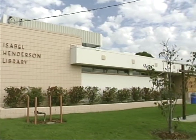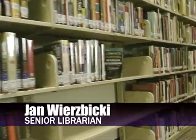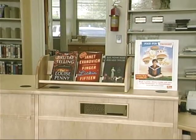Henderson is one of five libraries to go under renovations. The funds go to all five branches. We're the third branch in the series. Other improvements include new shelves, carpeting, ceiling, windows and this desk.